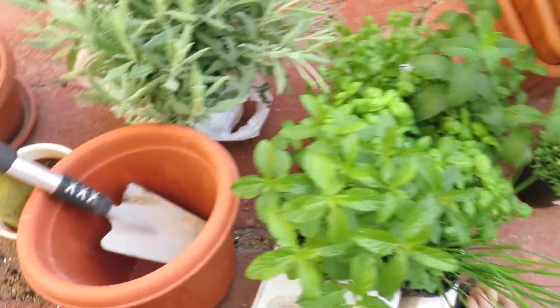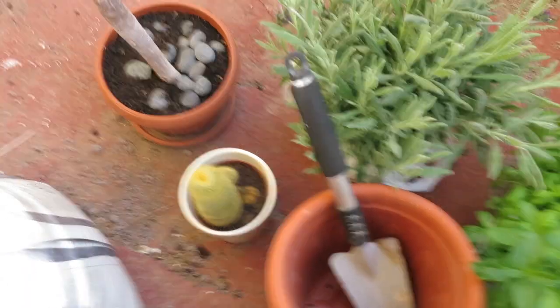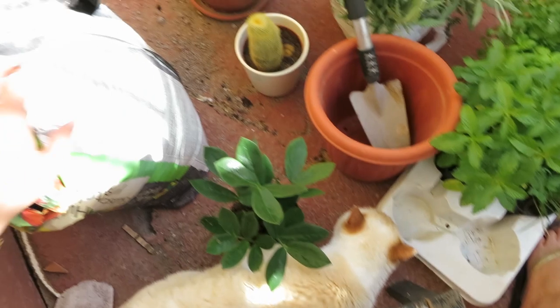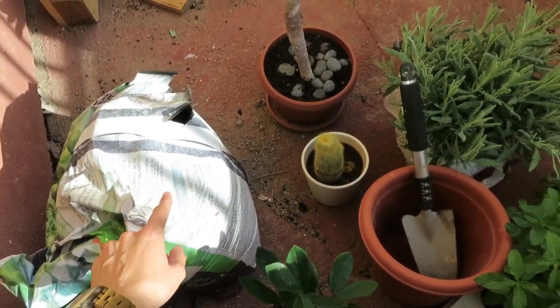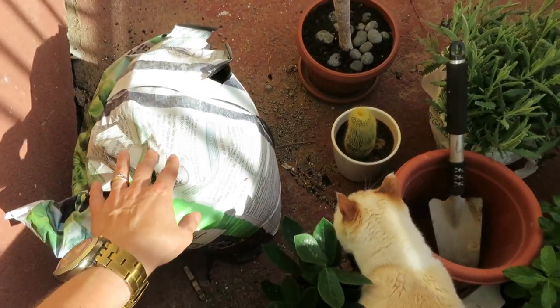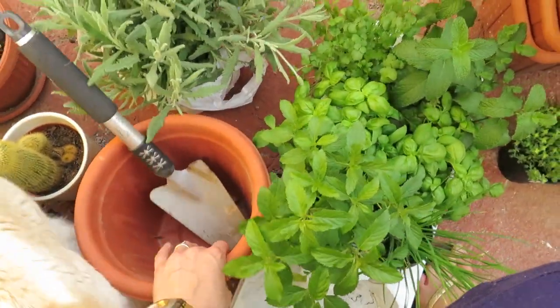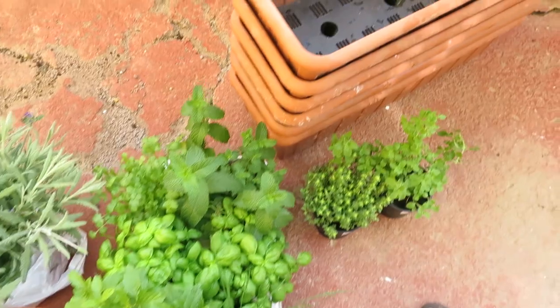I also have a tiny cactus over there which needs to go in a bigger pot as well. And Jimmy's very curious about all of these plants. I only have this one bag of soil, so I don't think it's going to be enough — I'll probably have to buy more and continue on a different day. This is organic soil, which is what I use for growing my food all the time.